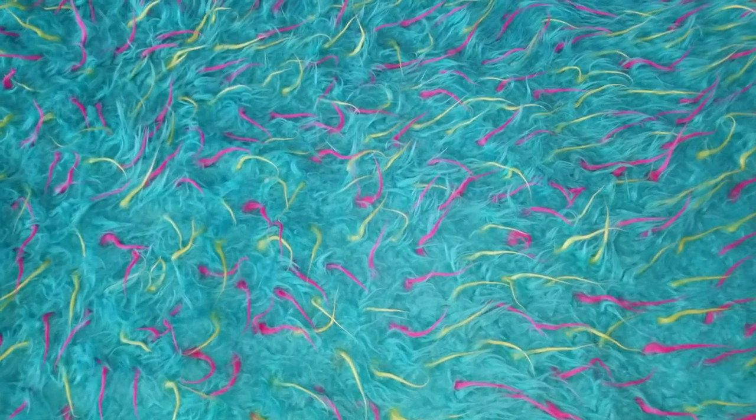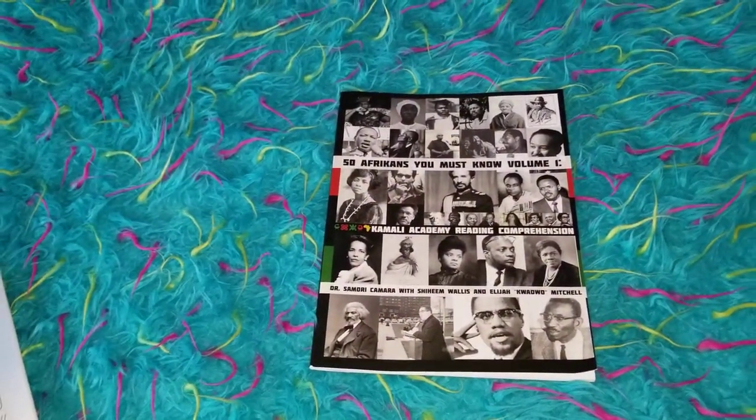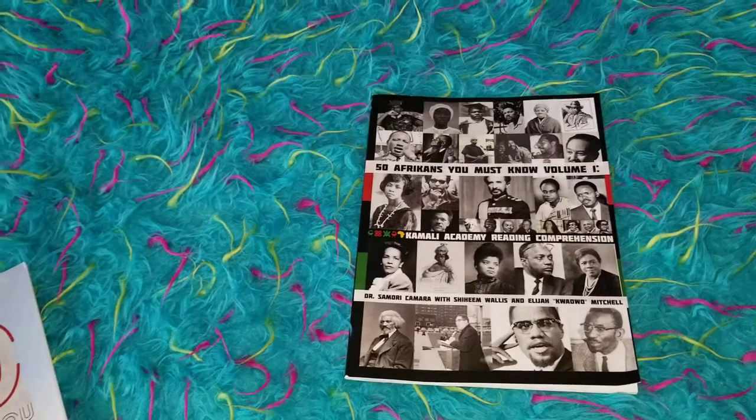Hey you guys and welcome back to my channel. Today I wanted to show you another resource that we use within our homeschool for African American studies.